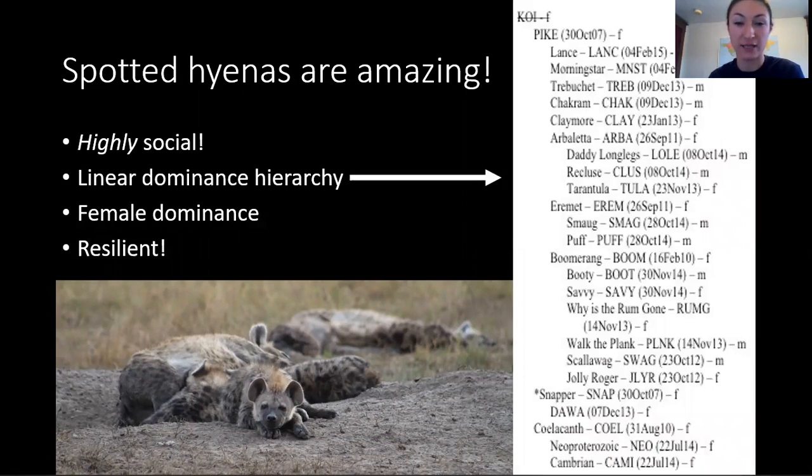For example, here I've shown a list of hyenas in a clan, from the hyena in charge, Pike, all the way down to the lowest ranking hyena, Cambrian. Unlike in many mammals, in spotted hyenas, the females outrank the males.